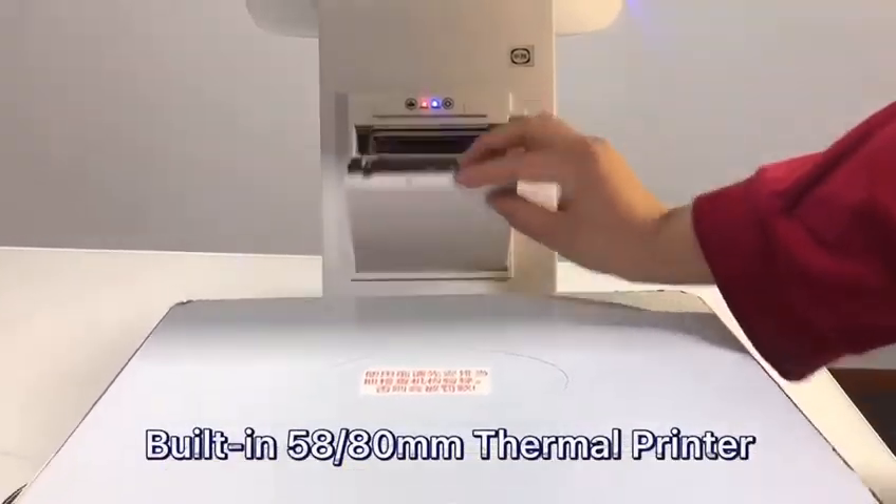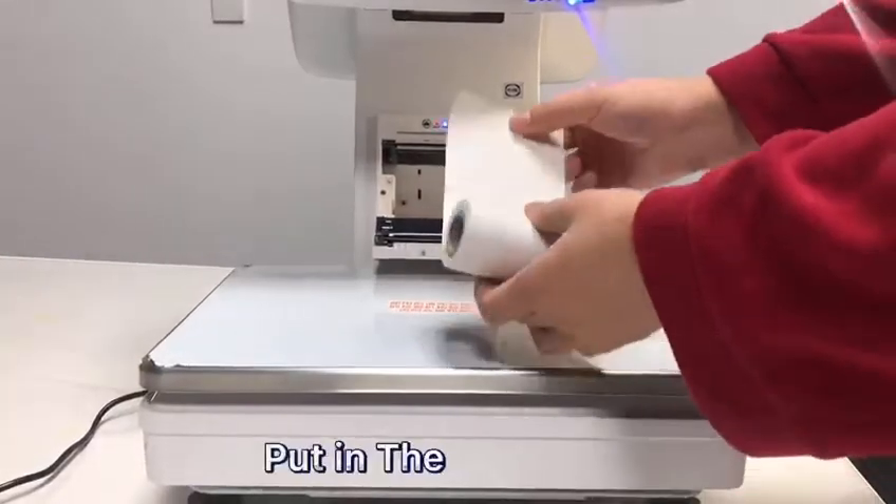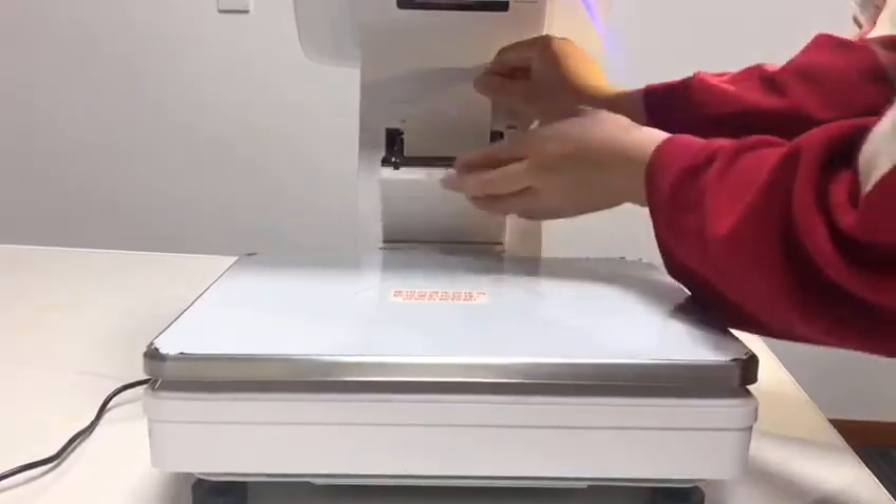Built-in thermal receipt printer. Open the printer cap and put the thermal paper in the right direction.